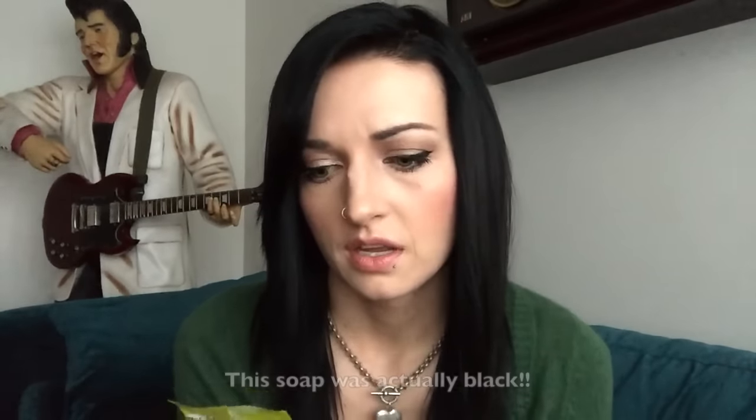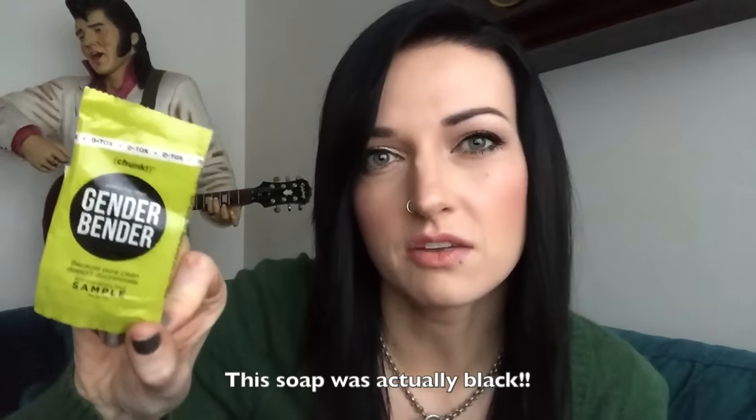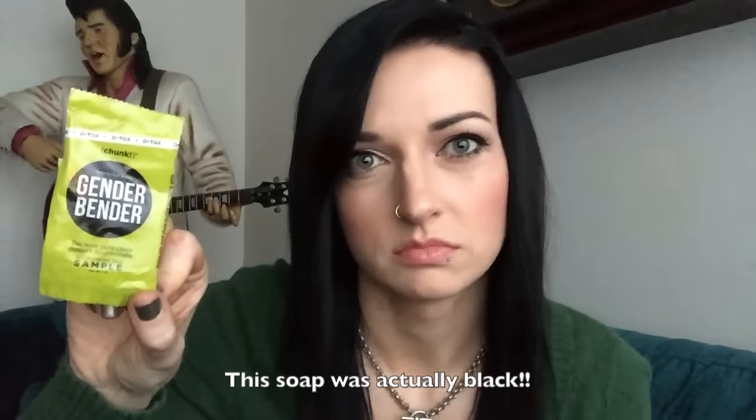I have a couple samples that I tried out. This is the Detox Chunk Gender Bender — it's kind of a unisex bar soap. I actually really enjoyed this and only used it myself. It smelled really clean and fresh, so I would suggest it if you're looking for new soaps. I also had the Detox Body Mud Stripper, like a mud mask. I think these two are comparable, though I feel like the mud stripper might pull more junk up to the surface and get it out of your pores if they're clogged.